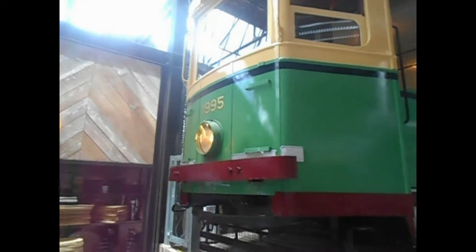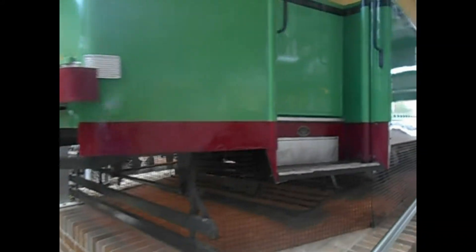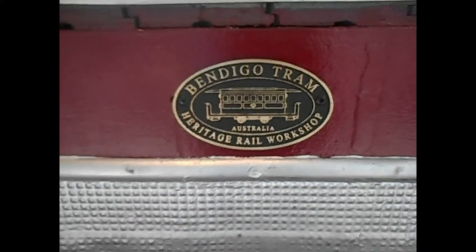The numbers is 1995. It's a tram. It's a little old Bendigo tram, Energy Railway workshop. Maybe that's where it came from — who knows.